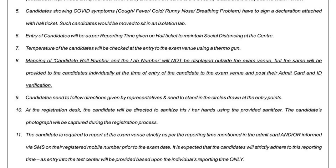Rule number seven: the temperature of each candidate will be checked at entry to the exam venue using a thermogun. Rule number eight: the mapping of candidate roll number and lab number will not be displayed outside the exam venue. It will be provided to each candidate individually at the time of entry, after admit card and ID verification. So your computer lab assignment will only be revealed after you have completed verification.